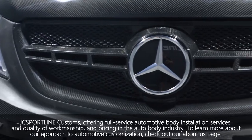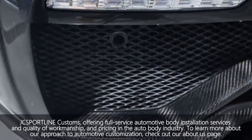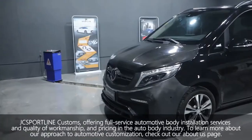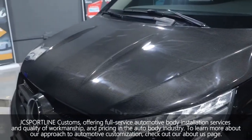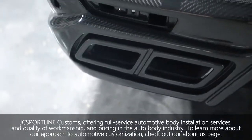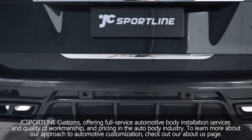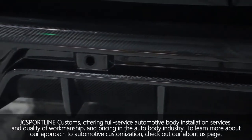We offer full-service automotive body installation services and quality workshops. We can also do customized projects based on your requirements, and we can provide strategic solutions for your carbon projects through bidding. To learn more about our approach to automotive customization, check out our work.